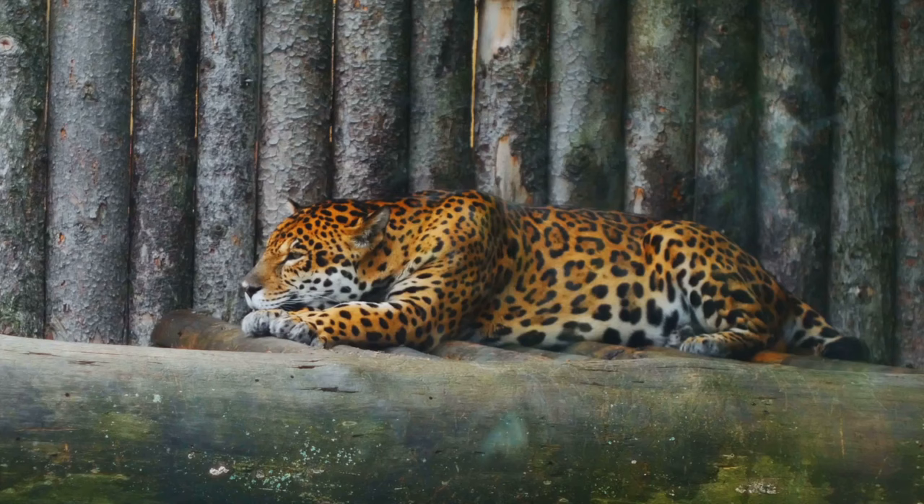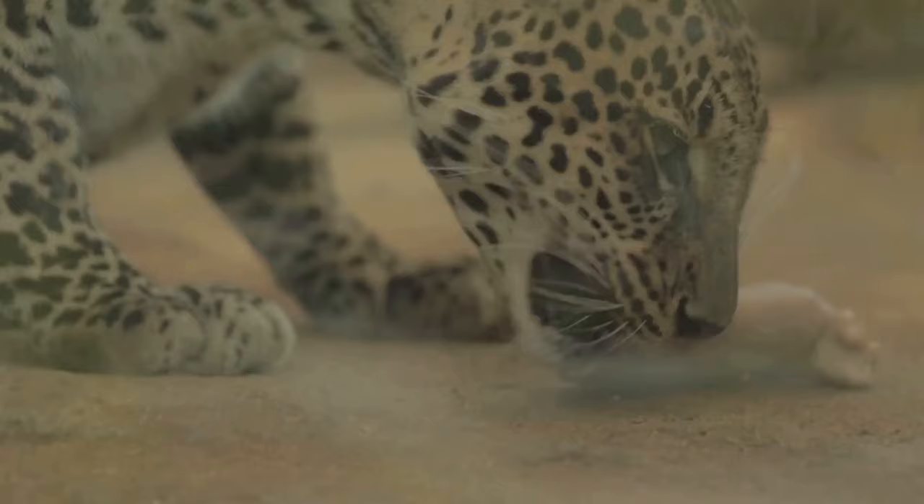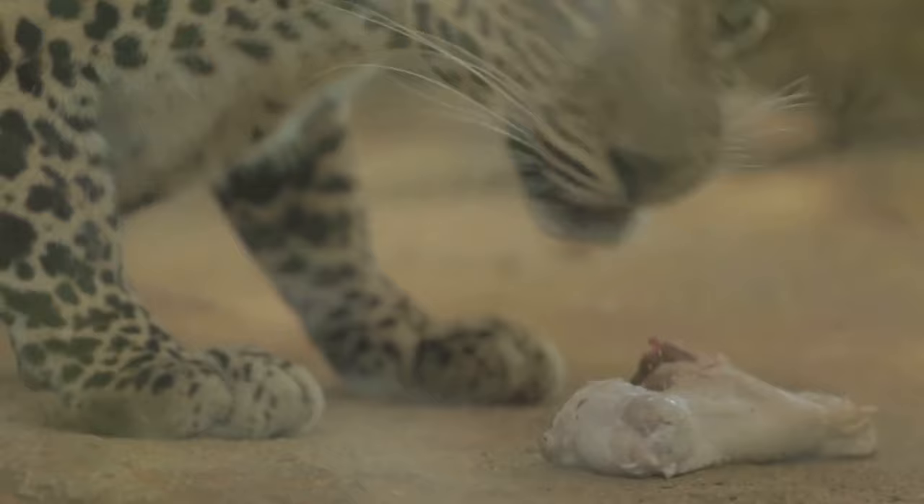No longer the apex predator, they may resort to scavenging more often, or hunting smaller, easier prey. Their territories may shrink, but they defend what is theirs with a fierceness that commands respect. The sunset years of a leopard's life are a poignant reminder of the circle of life — a period marked by struggle and change, but also by adaptation and resilience. The leopard, in its twilight years, continues to be a symbol of strength and survival, a testament to the indomitable spirit of the wild.